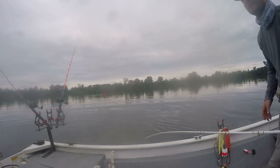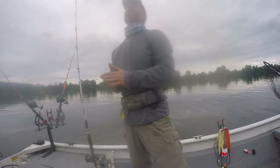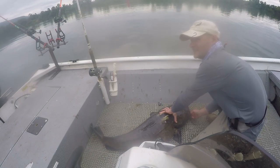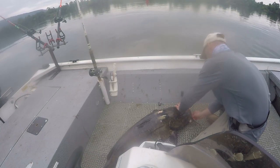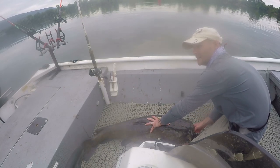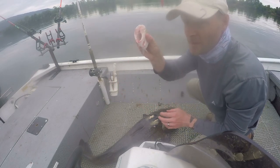That is the toad right here y'all. Flatheads are my favorite. It's a good fish guys — and we're getting another bite too! This came on a skipjack chunk, right there. Still in its mouth. Fresh bait is critical.